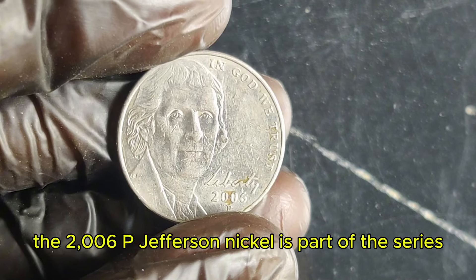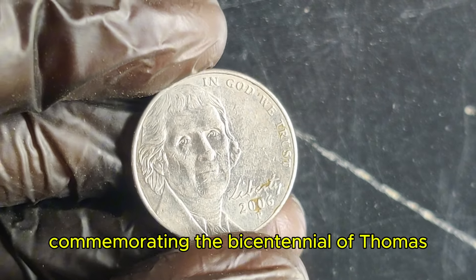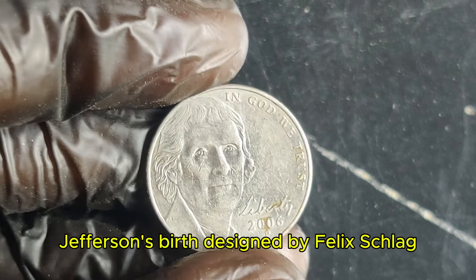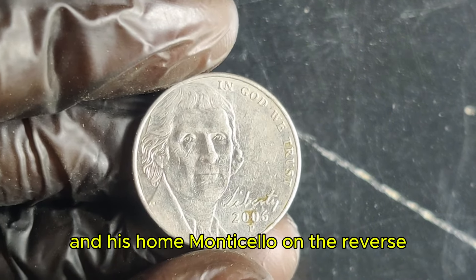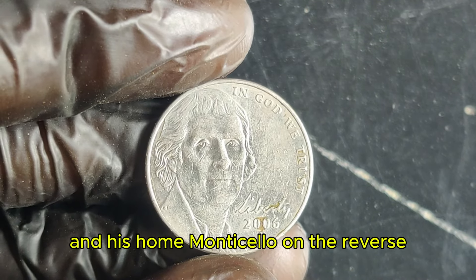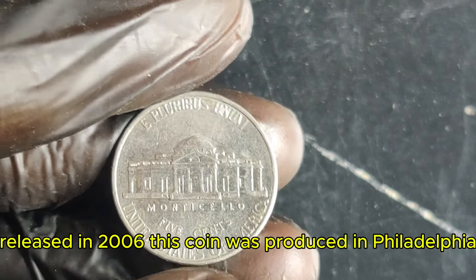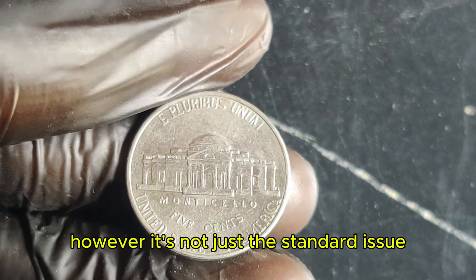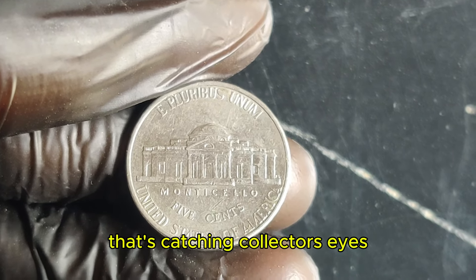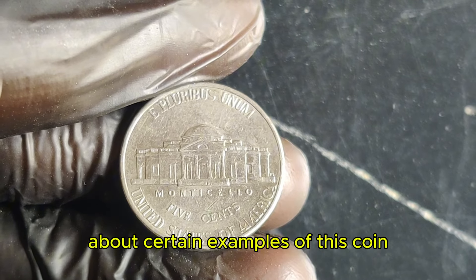The 2006 P Jefferson nickel is part of the series commemorating the bicentennial of Thomas Jefferson's birth. Designed by Felix Schlag, the nickel features Jefferson's portrait on the obverse and his home, Monticello, on the reverse. Released in 2006, this coin was produced in Philadelphia, denoted by the P mint mark. However, it's not just a standard issue that's catching collectors' eyes — there's something incredibly special about certain examples of this coin.